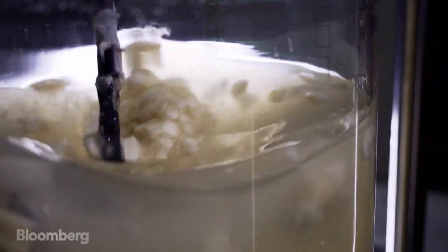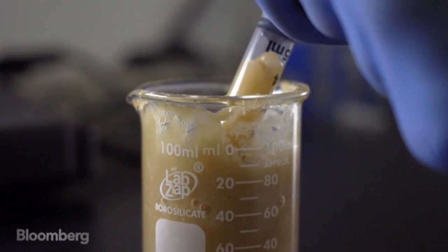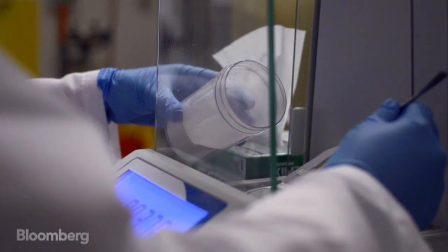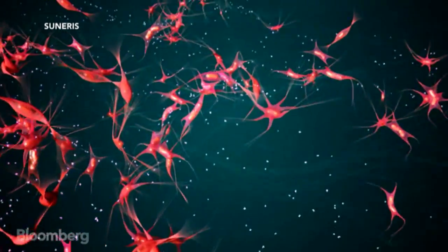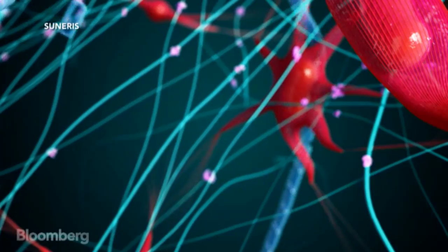Vetijel is so effective because it works in tandem with the body's natural healing processes in a way that hasn't been tried before. The gel is made up of plant-derived polymers. We extract pieces of the cell walls out of the plant — kind of like Lego blocks — and when applied to a wound, these Lego blocks will actually reassemble onto whatever you put them next to.